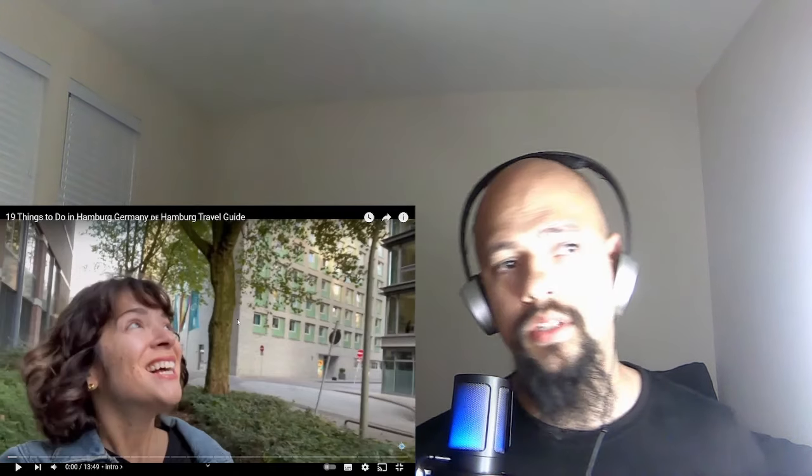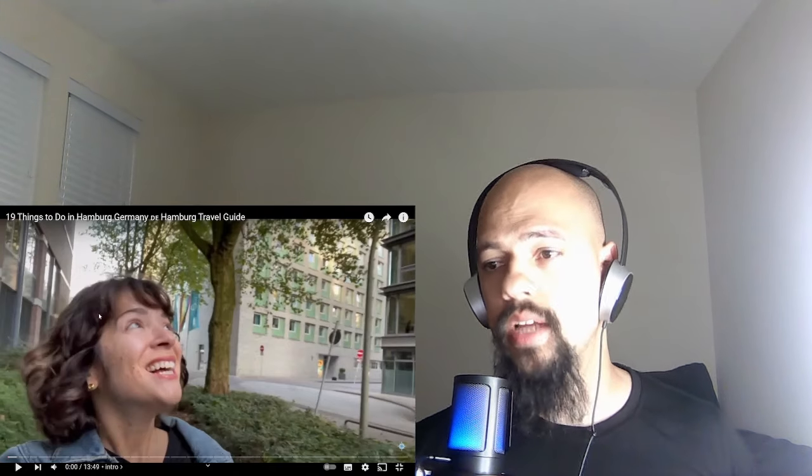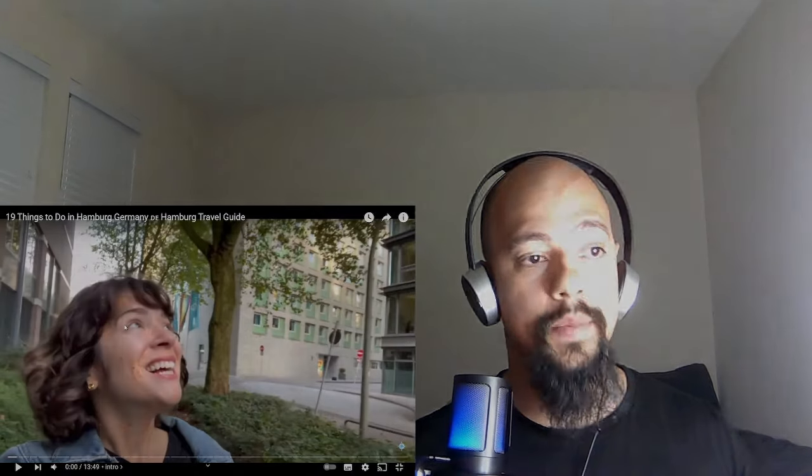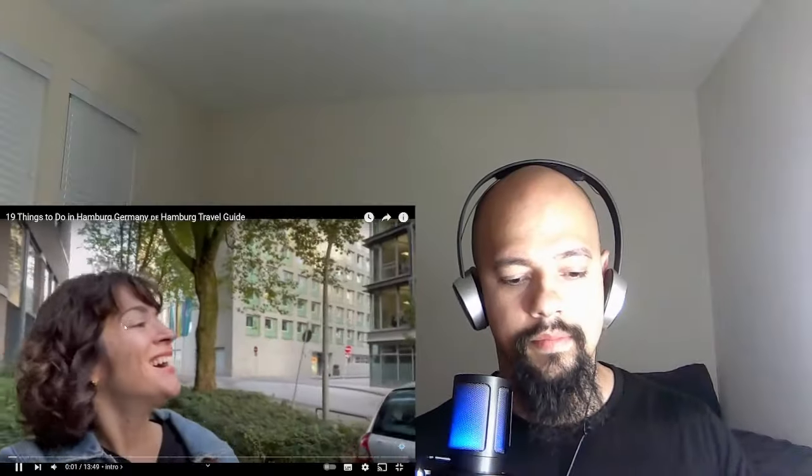Alright guys, today we are going to be reacting to '19 Things to Do in Hamburg, Germany' — a Hamburg travel guide. Thank you so much for the support, make sure you like and subscribe, we're heading to 10,000 subscribers. Thank you so much to those that are subscribing, I really appreciate it — let's jump in.